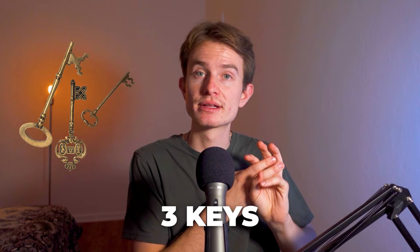I always tell my Spanish students that there are three keys to learning the language successfully: speaking, listening, and studying the grammar. Lots of students don't like to study the grammar, but it's extremely essential. I always tell people to build their houses on rock instead of sand.